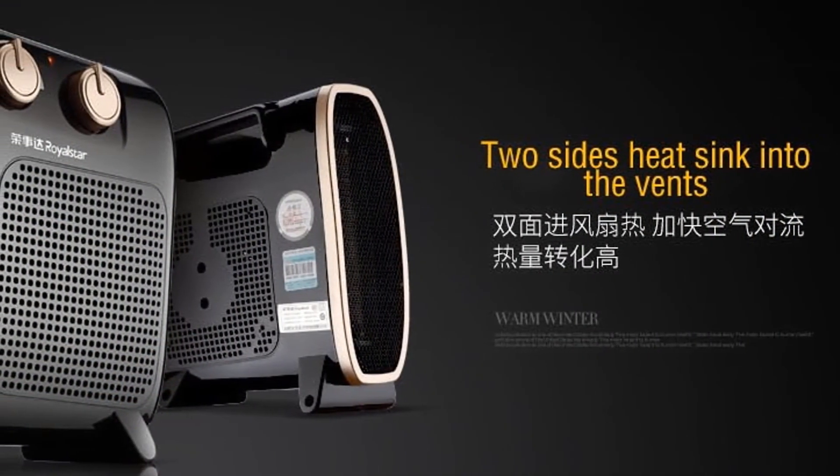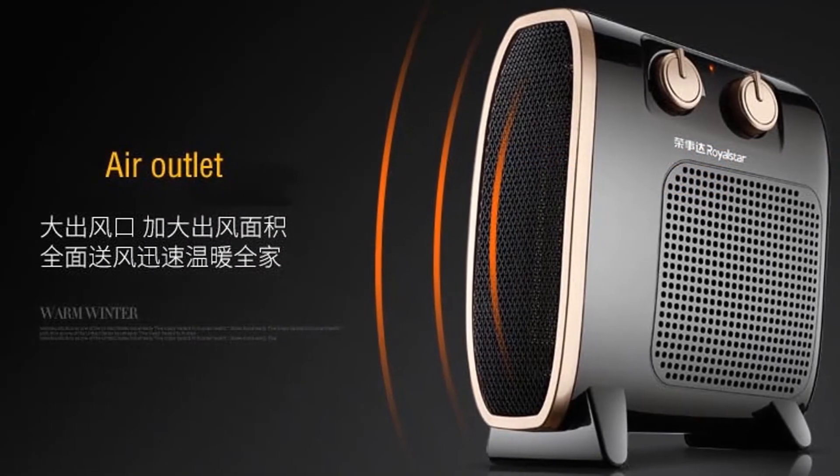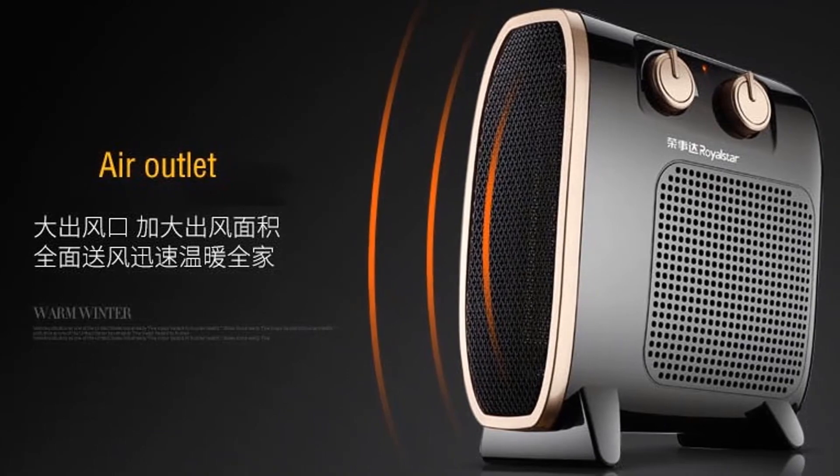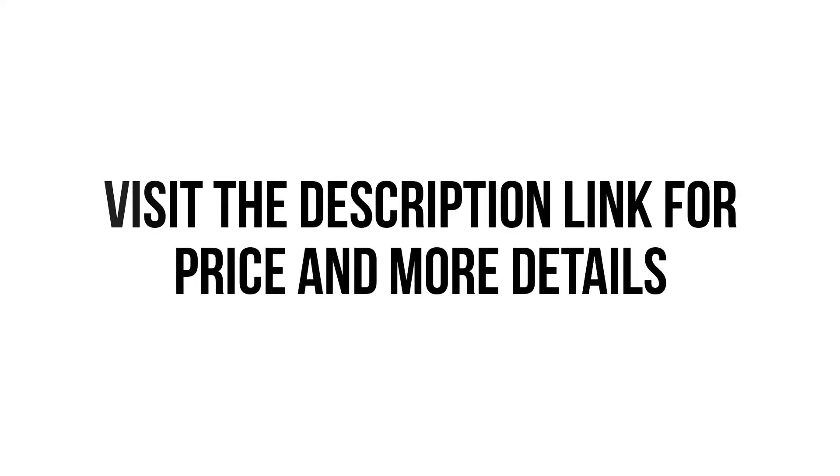So we think this electric heater is the best for you. You won't find such a good electric heater at such a low price. Visit the description link for price and more details.